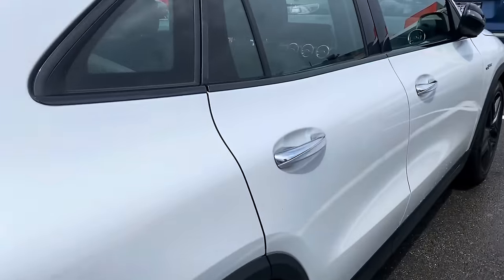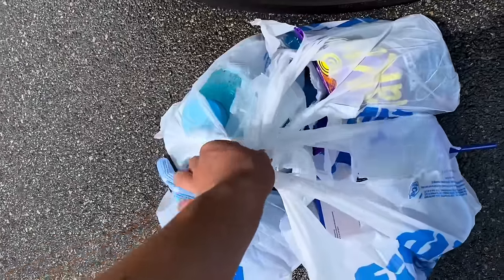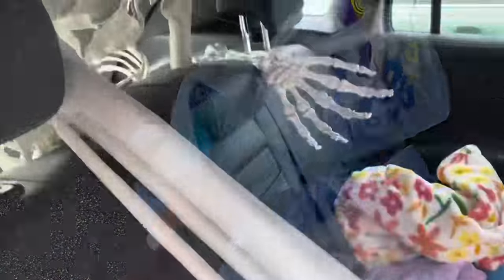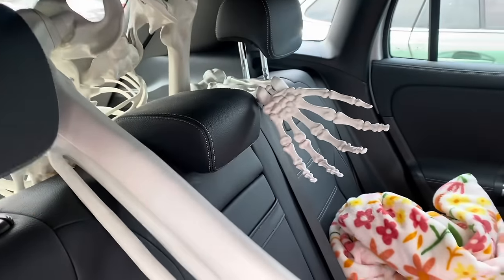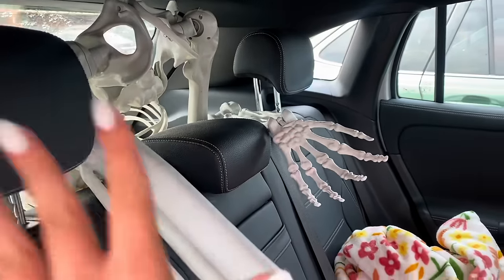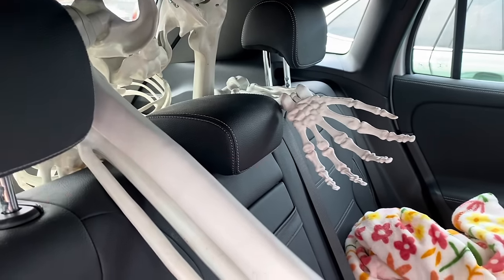I got done way before Callie and all this stuff is really heavy, so I'm going to take it to my car. Then I'm going to go check on Callie's progress. Also, if you see skeletons poking out from the very back of my car, it's for a skit — you guys will see it on my channel soon in YouTube Shorts.